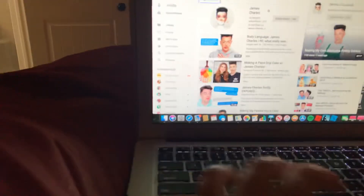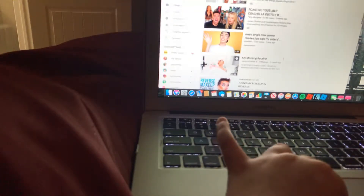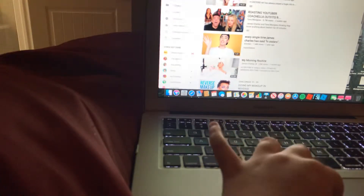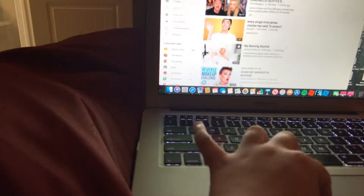So here we go. So James Charles is this weird guy that wears makeup, so like he's kind of weird. Just saying, he's really, really, really weird.